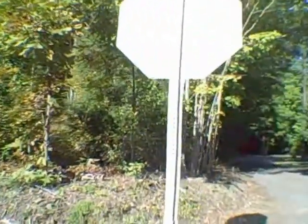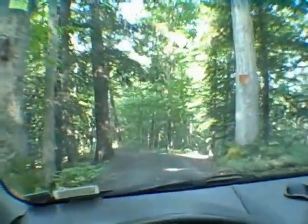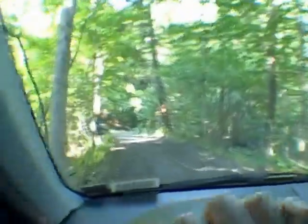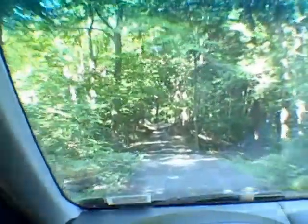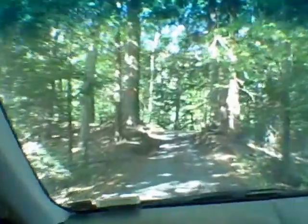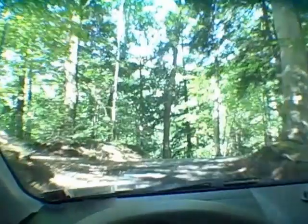We're going to be heading down this private road right here to the rental. We're heading down Lost Lodge Road and what you're going to see is three magnificent properties at the end that are on Pleasant Lake. Pleasant Lake is a private lake — no motor boats, nothing with a motor can go on it, so it's going to be really quiet and pleasant.